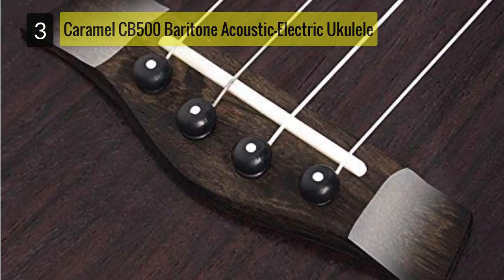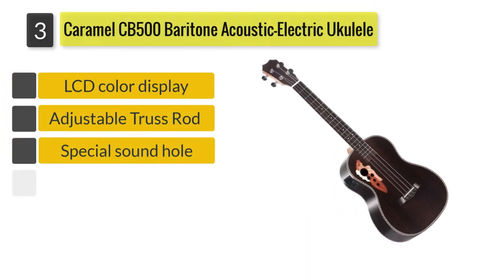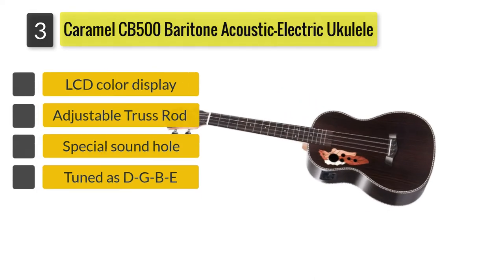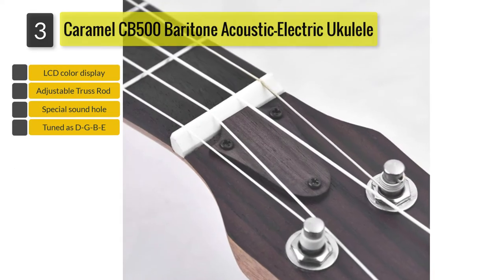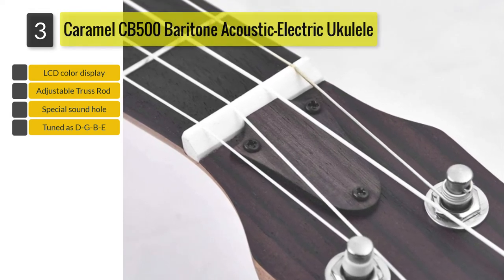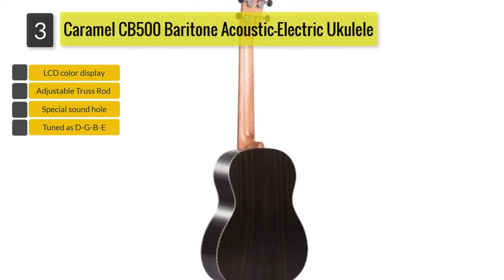Number 3: Caramel CB-500 Baritone Acoustic Electric Ukulele. To keep your options wide and diverse, here's an acoustic electric ukulele. The Caramel CB-500 Acoustic Electric Baritone Ukulele will make you stage-ready with its built-in electric pickup that's ready to be connected to an amplifier.